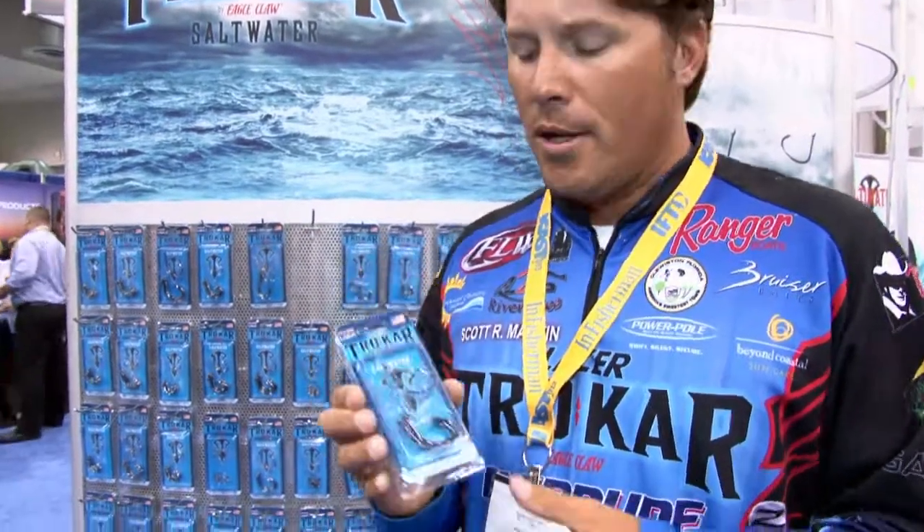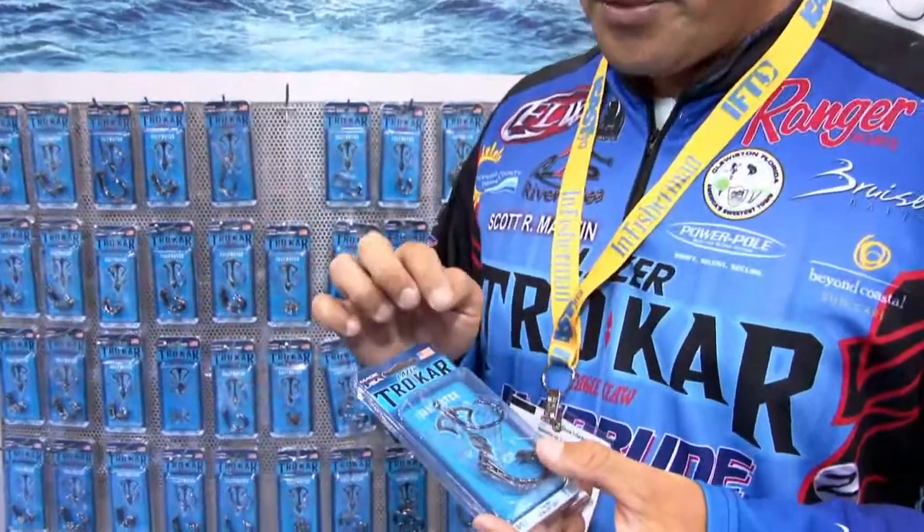Tarpon fishing, red fishing, down in Louisiana like we're doing, or even snook fishing like I like to do. These live bait hooks rock. Simply put, they're the sharpest hooks on the market.